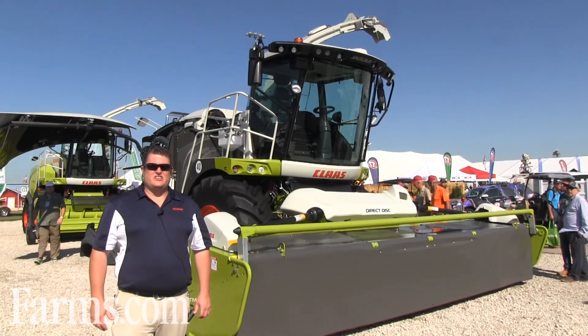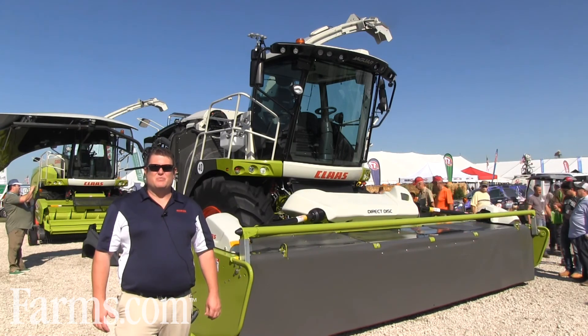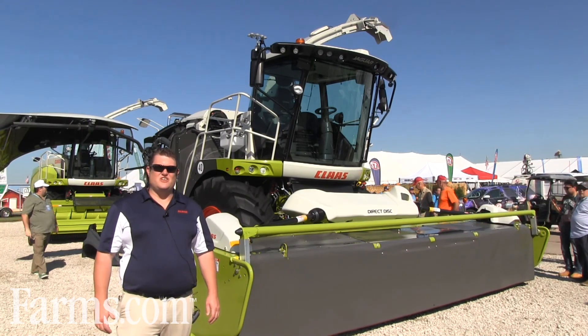If you want more information on the Claas Jaguar Forage Harvester or Shredlage processing, visit claas.com or please go visit your nearest Claas dealer.